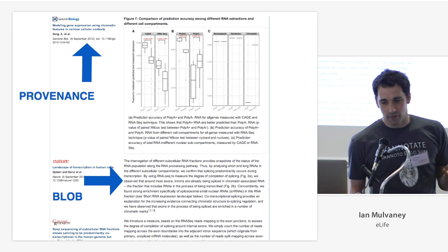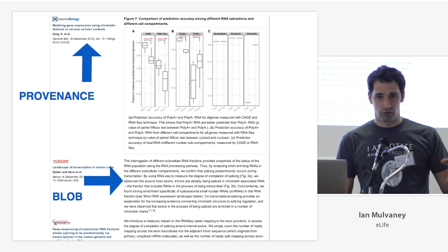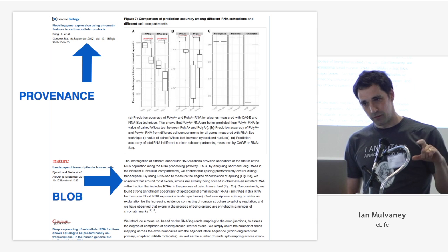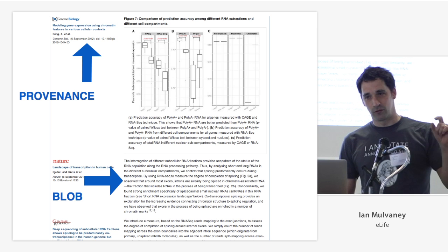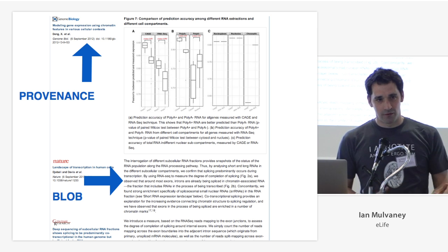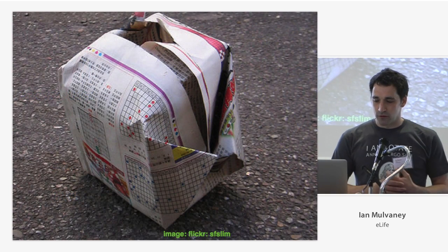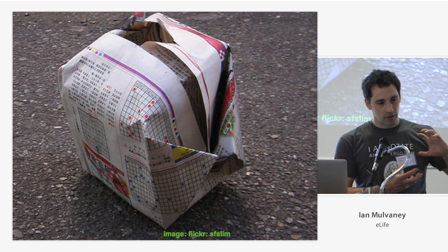How did they build it? The PIs cut and pasted sections from the submitted or peer-reviewed manuscripts into a Word document. That Word document was sent to editorial staff at Nature, who checked that the text in the Word document actually matched the text in the papers, then it went into production and hit the web page. The idea is great, but the implementation could possibly be improved.